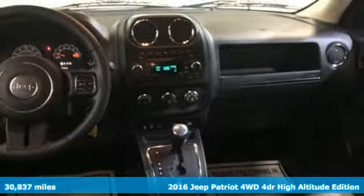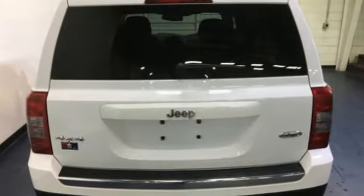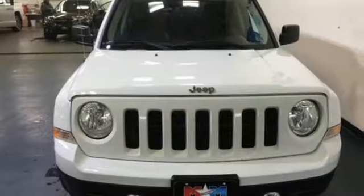Wireless audio streaming, power heated mirrors, front heated leather bucket seats, and auto dimming rear view mirror.